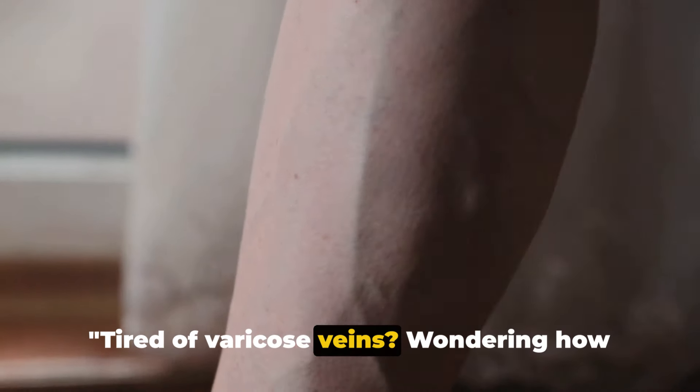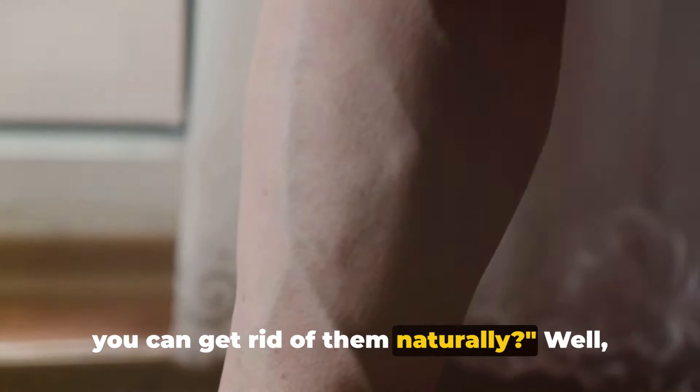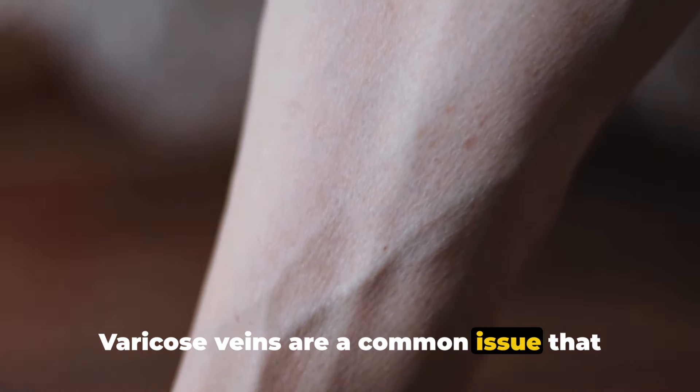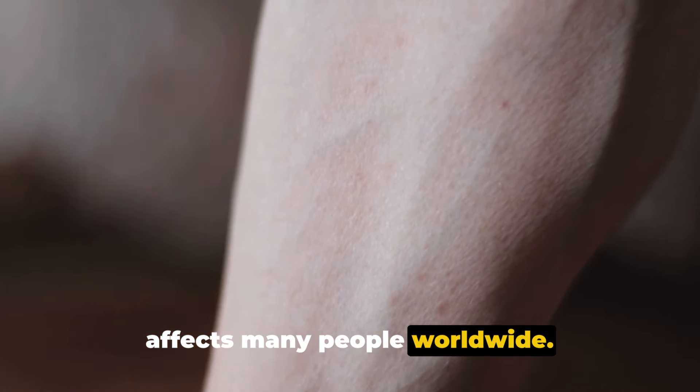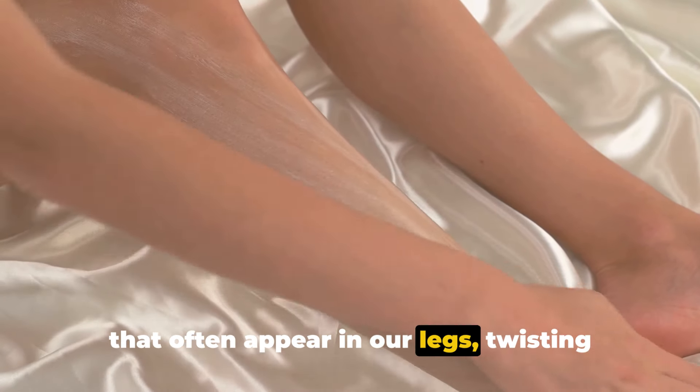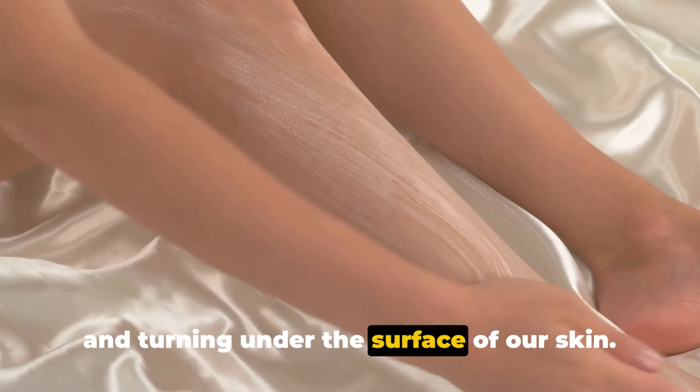Tired of varicose veins? Wondering how you can get rid of them naturally? Varicose veins are a common issue that affects many people worldwide. They're those enlarged, bulging veins that often appear in our legs, twisting and turning under the surface of our skin.